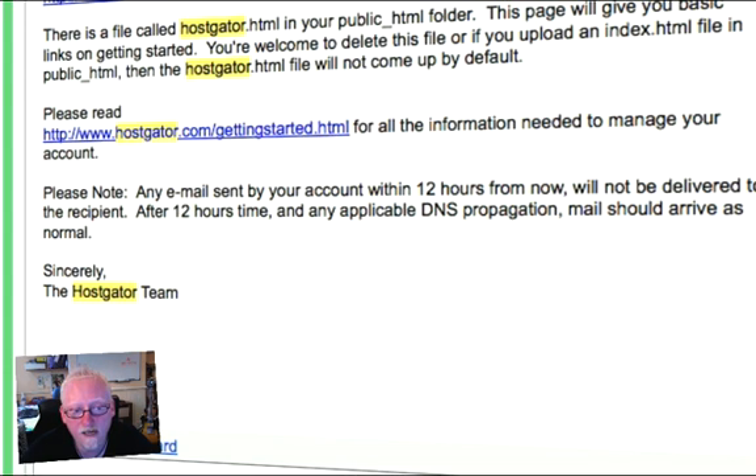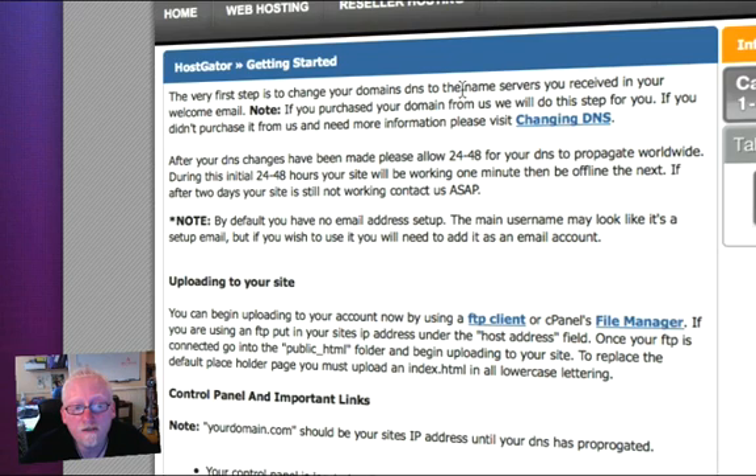Your FTP details are the same — your domain name effectively — and the username and password are the same details you provided when you created the account. When you first log in to HostGator, it'll tell you that it could take 24 to 48 hours for your DNS to be set up and propagated. In reality it usually takes about four hours. As soon as everything's set up, you'll get another email telling you that you're good to go.